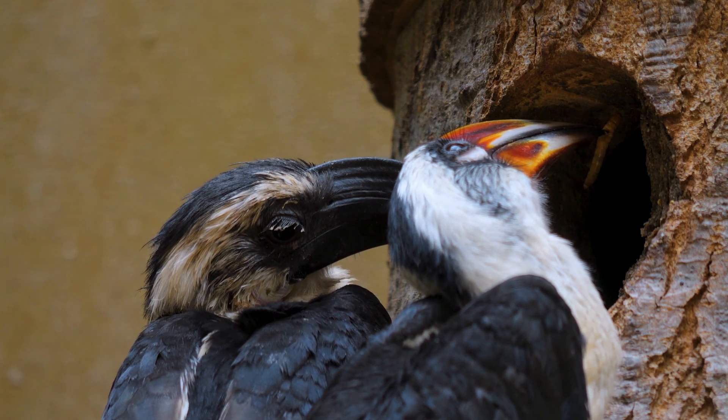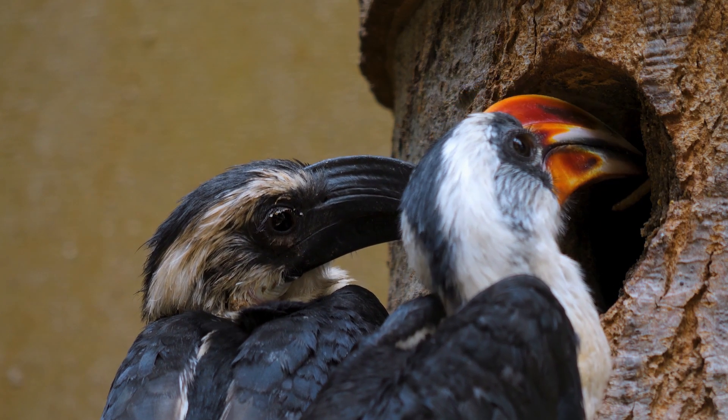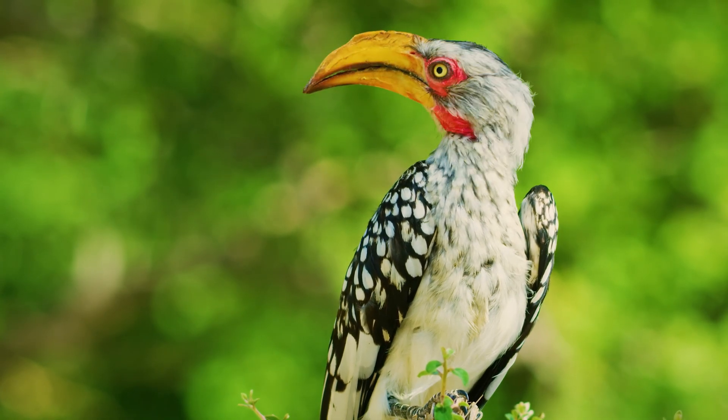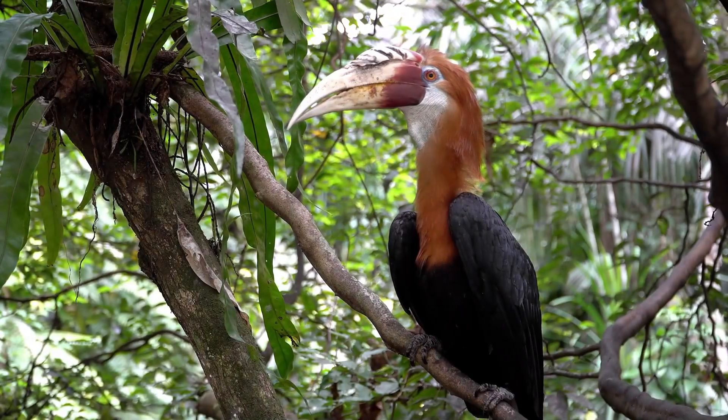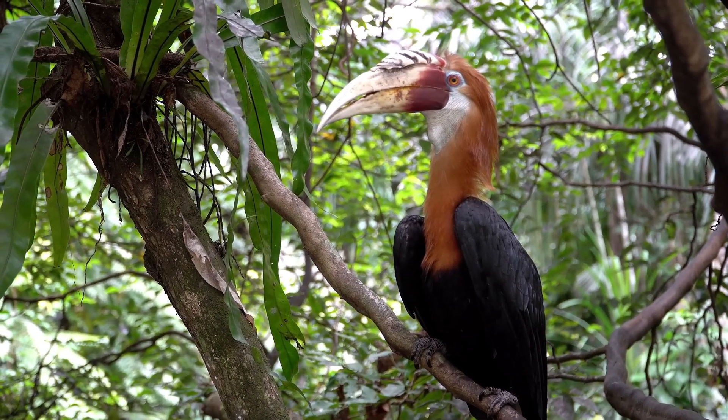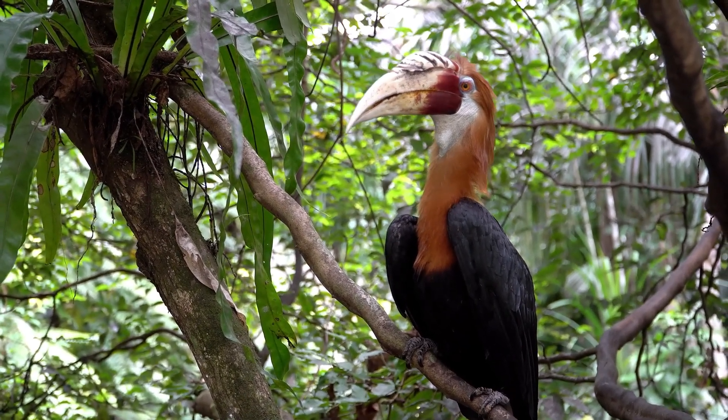Hornbills are distinguished members of the Bucerotidae family, known for their impressive bills that often feature a casque on the upper mandible. These casques can be hollow or solid, and scientists believe they may serve purposes ranging from resonating sound to attracting mates.